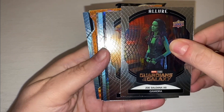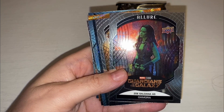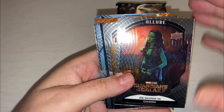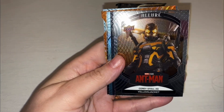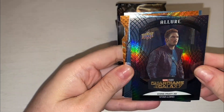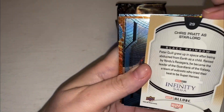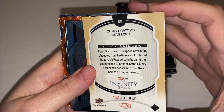There's something odd here, because in every other pack we've watched people open, you've had three base, then three special, and then three base. But this seems to be all mixed up. It was a factory sealed box, so you just saw me open it. Now we've got Yellow Jacket. And we have a Star-Lord Chris Pratt — this is a black rainbow. It's not numbered.